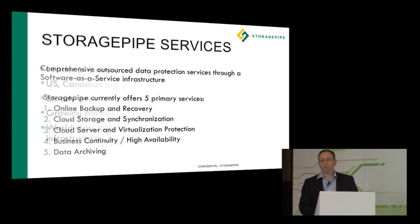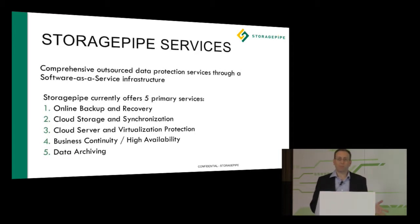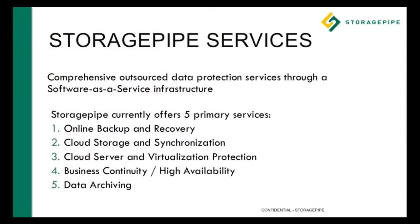We've focused on a number of service areas covering the broad range of data protection — from laptops and desktops all the way up to enterprise-class applications, including virtualization, physical hardware, and applications. We cover all this through five primary areas: online backup and recovery, cloud storage and synchronization, cloud storage and virtual protection, business continuity and high availability, and data archiving. Within that, we incorporate Veeam into our solutions and how we work with our customers and partners.